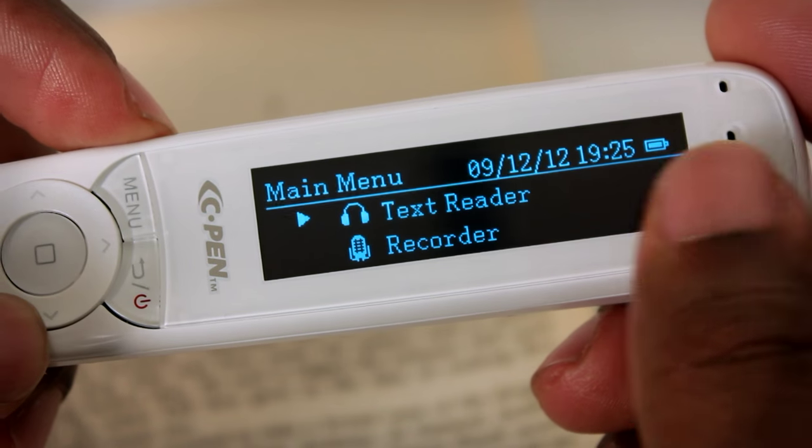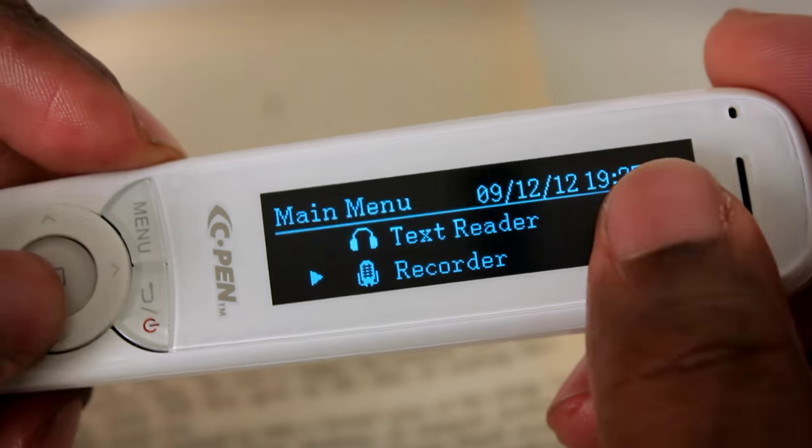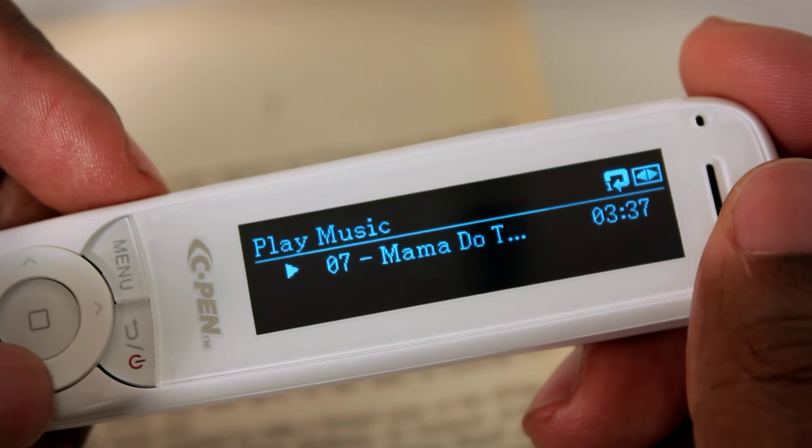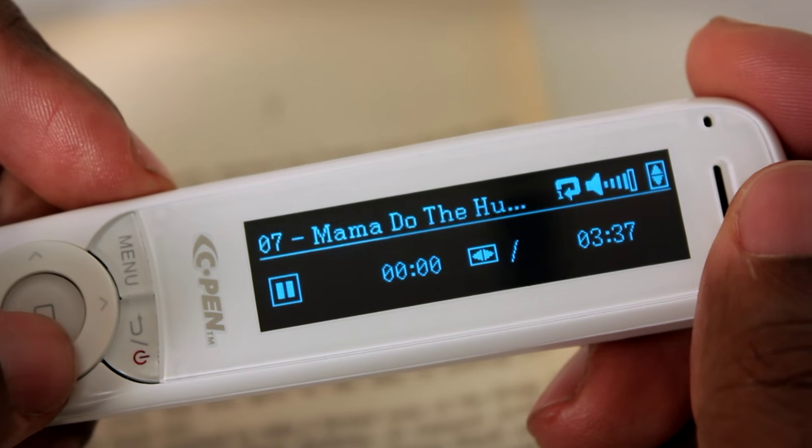The extra functions don't stop there. Another great touch is the dictaphone that is built into this pen — you can take this into lectures or meetings, record what you want, and not have to write things down, which I always find is a really good way to retain information. One other really cool touch is there is a built-in MP3 player, so you can listen to music and keep yourself entertained while you work.